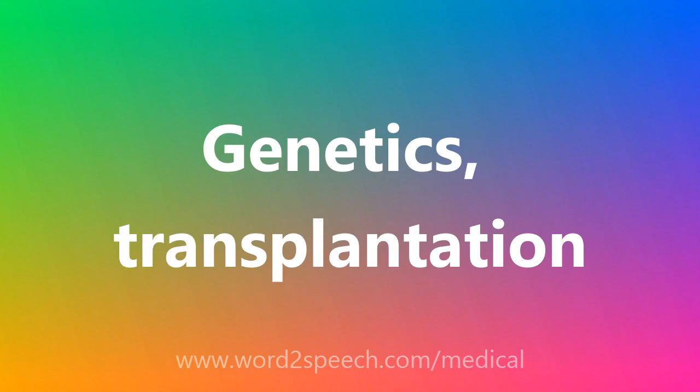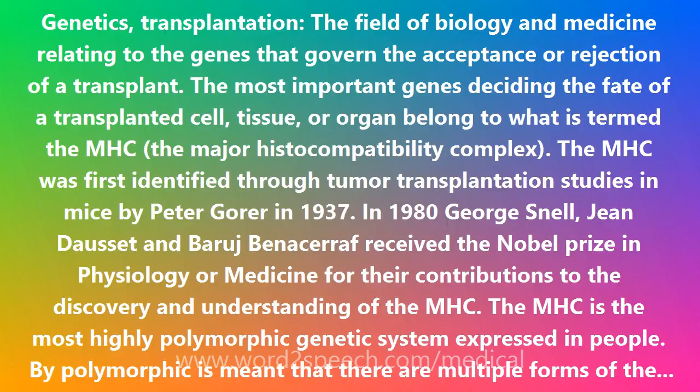Genetics, Transplantation — the field of biology and medicine relating to the genes that govern the acceptance or rejection of a transplant. The most important genes deciding the fate of a transplanted cell, tissue, or organ belong to what is termed the MHC, the major histocompatibility complex.